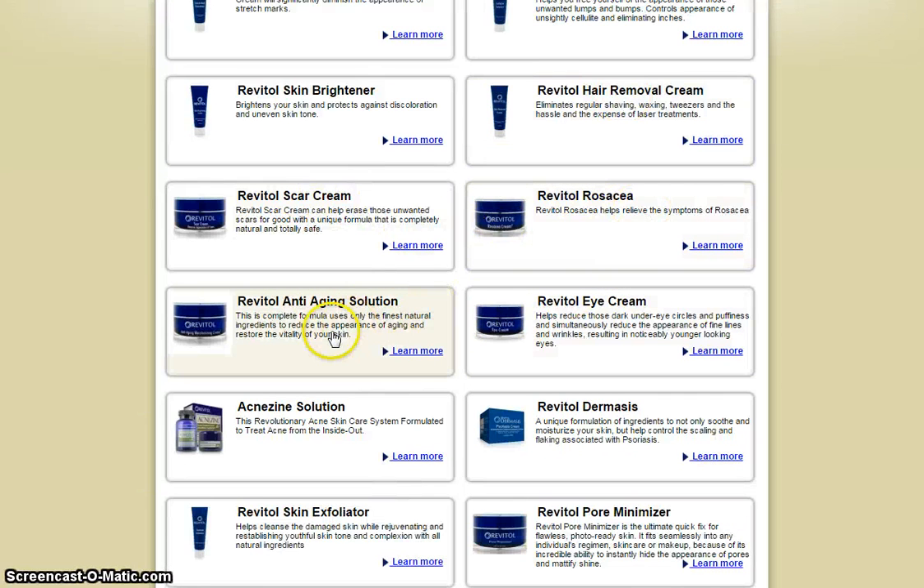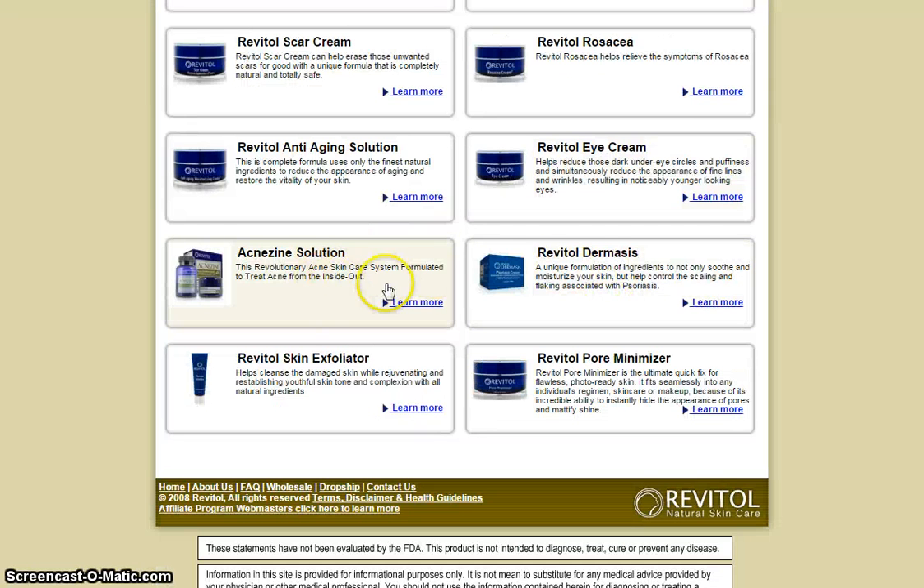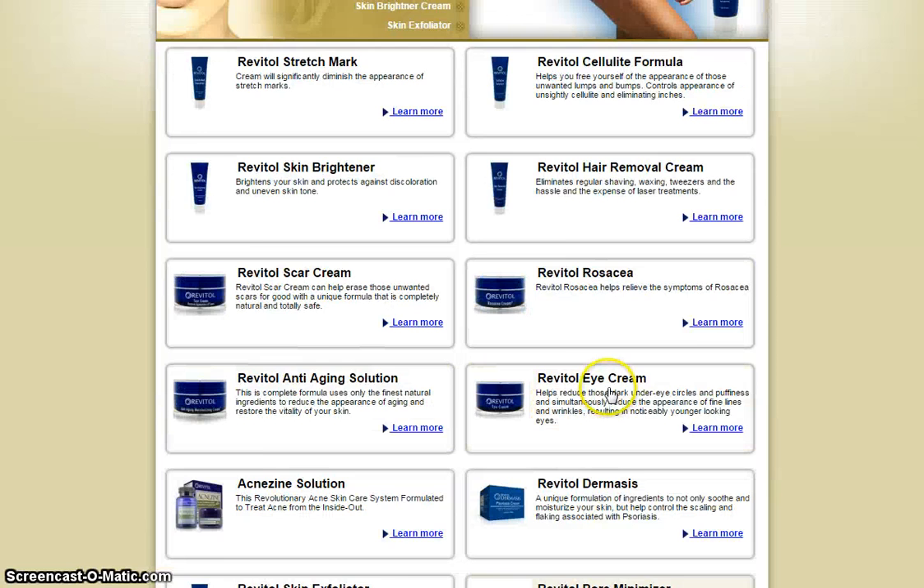It also includes a scar cream, rosacea, anti-aging solution, eye cream solution, dermesis, exfoliator, and pore minimizer.